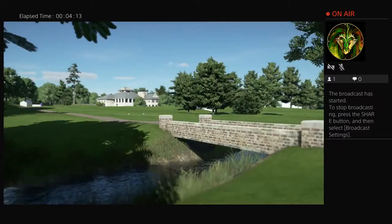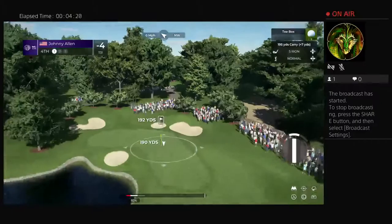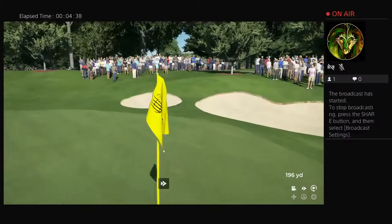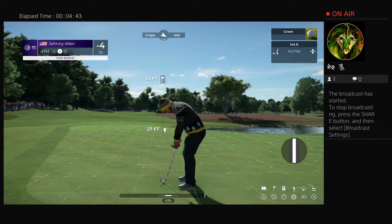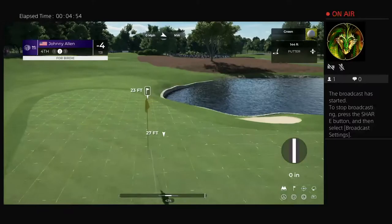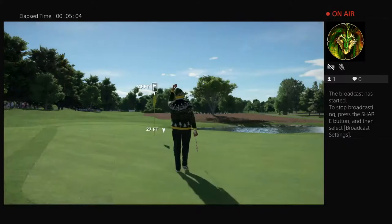The fourth hole at TPC Southwind is the first par three on the course, measuring just under 200 yards. Opting for the fire line to avoid the penalty area to the left — oh, this one's right down the pipe! What a shot. Always love these opportunities. That'll help move up the leaderboard, and with that he'll move to five under par.